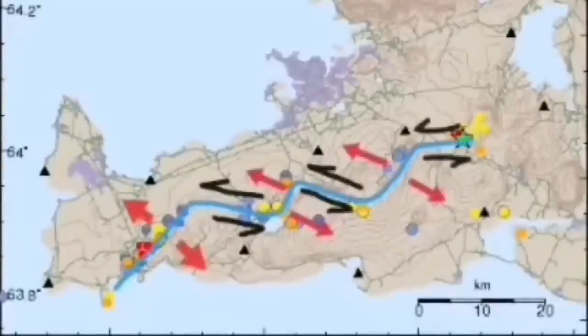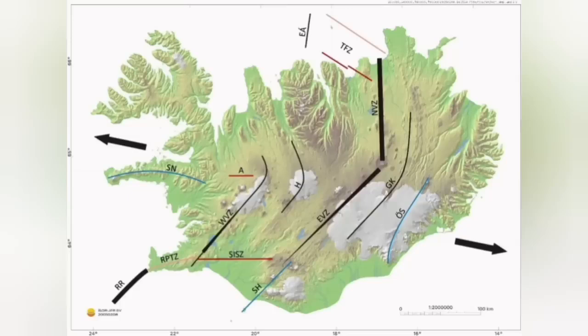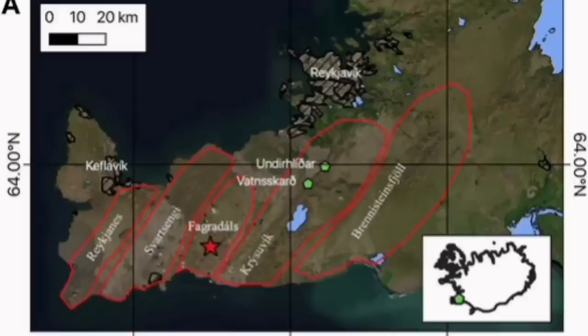The Krýsuvík system is the one that we are talking about now. Like a domino effect, when one moves, lava erupts through that fault line. The next one has to move also to accommodate the motion. And as you can see, it goes like a domino effect across the island toward the east, separating the Eurasian plates and North American plates from each other.